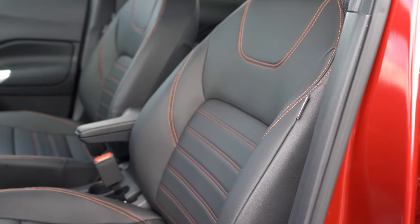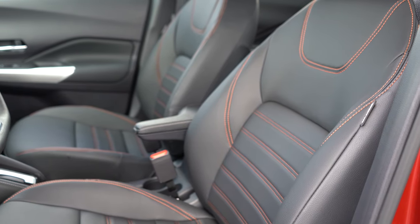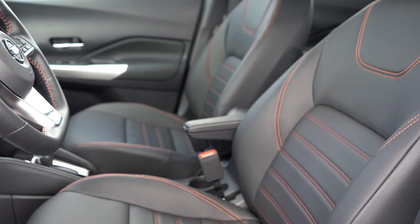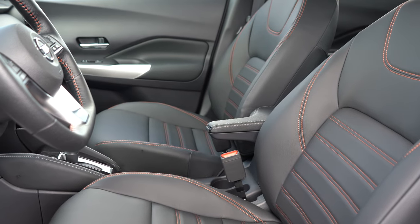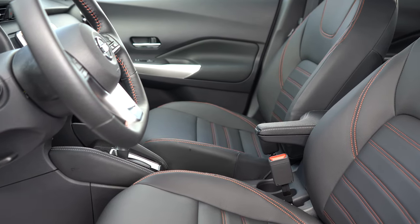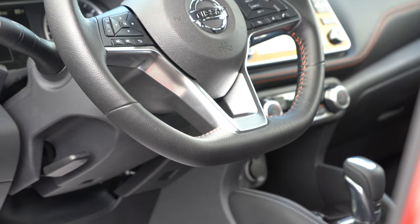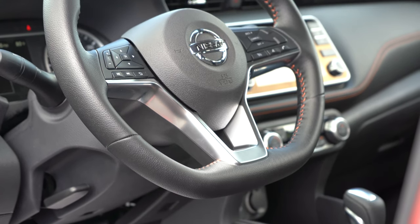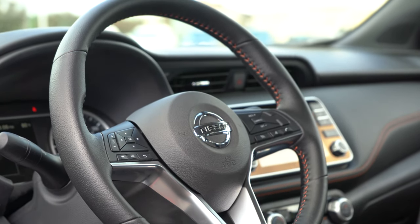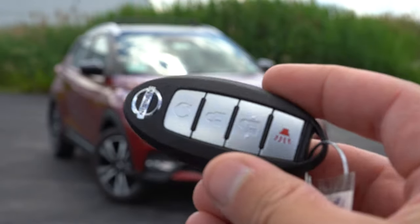Moving to the front seats: manually adjustable cloth seats come standard across the board, with orange stitching on the SR trim level. Heated seats are optional for the SR — we do have them today, located between the climate control buttons. Seat comfort was plenty good — no issues there. The steering wheel is tilt and telescoping for all trim levels, leather-wrapped with a flat bottom on the SR, tied together with that orange stitching. It looks pretty sharp.